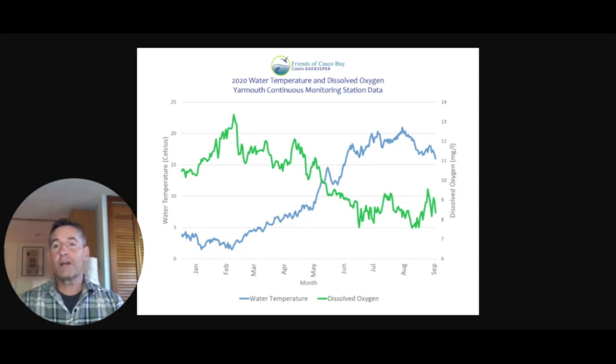What causes oxygen to become too low? Let's take a look at the graph here to find out why. This is a graph of data from our continuous monitoring station in Yarmouth — data from this year — so across the bottom, January through September is 2020. You can see as you move from the left in January to the right in September, the blue line, which is water temperature, shows water temperatures are getting warmer.